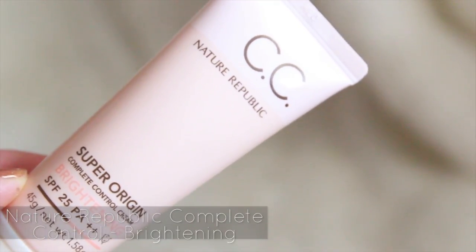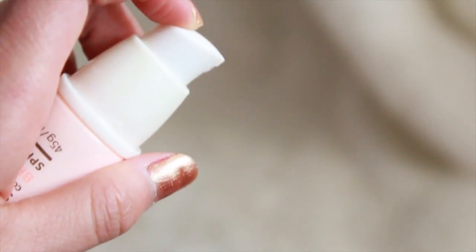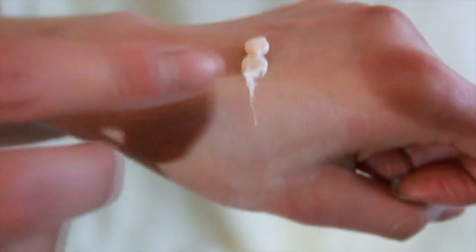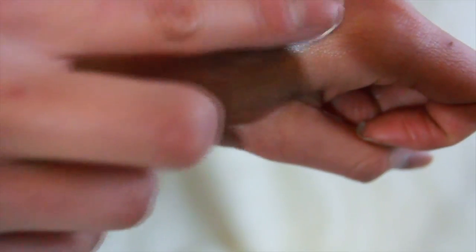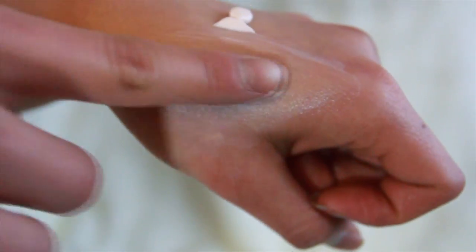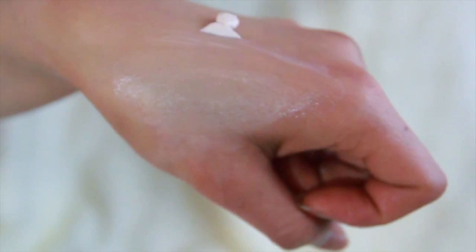The Nature Republic Completed Control Cream and Brightening comes in a tube with a pump. However, it can be hard to pump out at times. Instead of cream, it feels and looks more like a lotion. So blending out, it is very sheer. It takes a bit longer to blend, but it is a lot more lightweight than Clinique's. It has a nice, relaxing floral scent, but it's not strong at all.